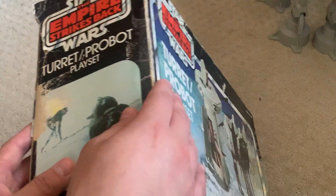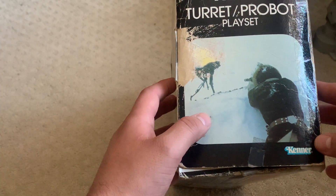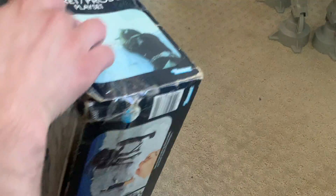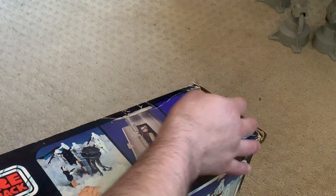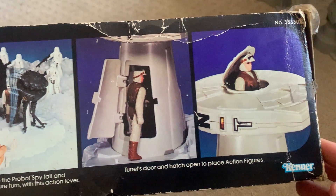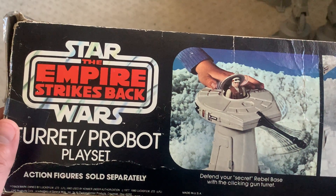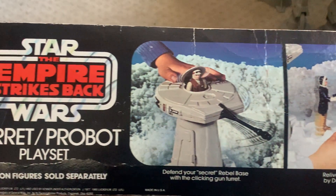On the sides we've got Han here blowing up the Probot, and I believe we have it on the other flap as well. Here are the action features — really cool box art. And then this is the other side.